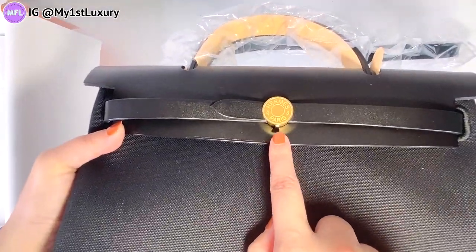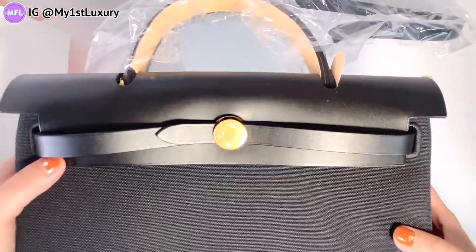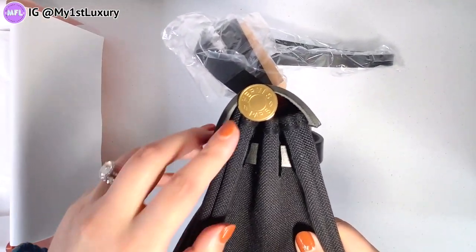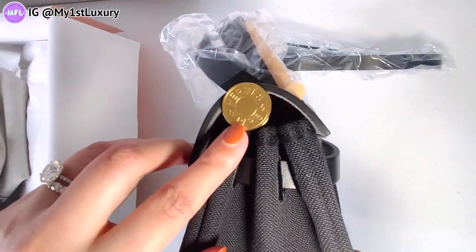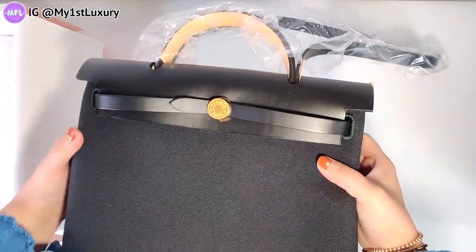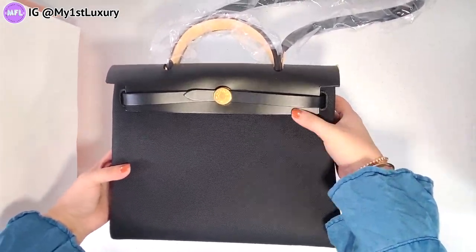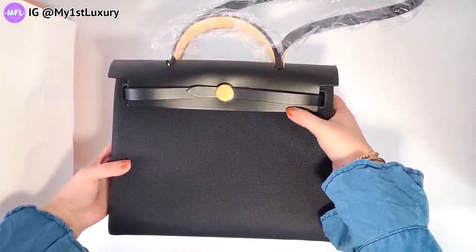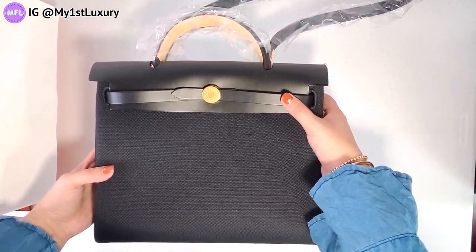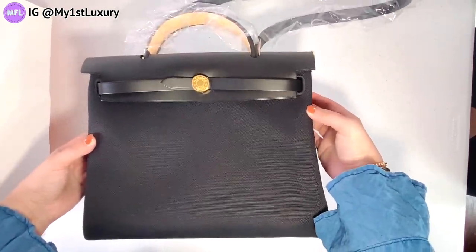It is indeed a very special Evelyne bag — the size 31 Evelyne retourné with gold hardware. She is just so cute. The reason I considered getting this bag is that it is all black, so it goes easily with outfits, and it has very cute gold details instead of the traditional silver. I think it's going to be a very lightweight bag. I do like top handles, and I know there are a few pros and cons about this bag, but I'll share more when I start using it.